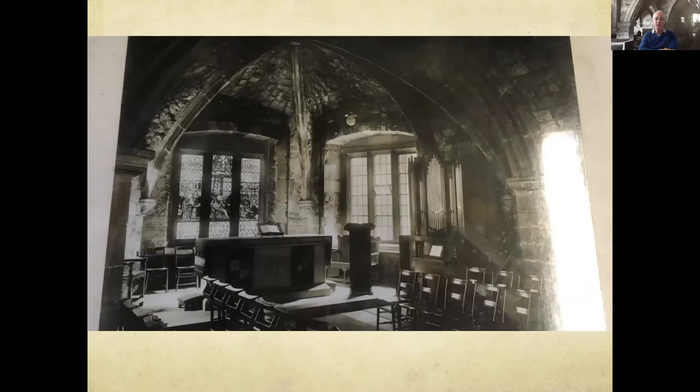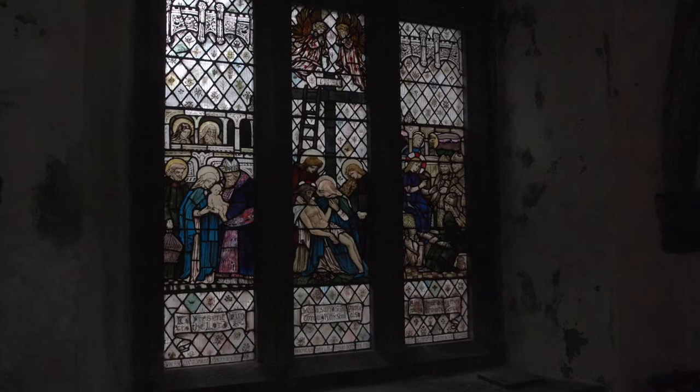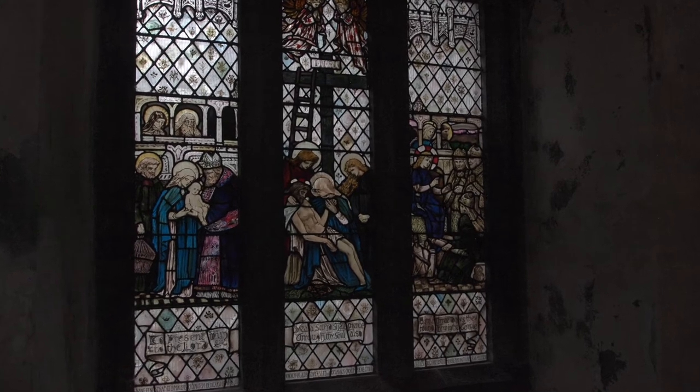This photograph taken in the 1960s shows St. Mary's Chapel as it was set out for worship. Notice the chairs with the holders for the hymn books behind the backrest. And you can see the small organ, which is used for musical accompaniment for services of worship within the chapel. Behind the communion table we can see the three panels of the window, which we will now discuss in more detail.